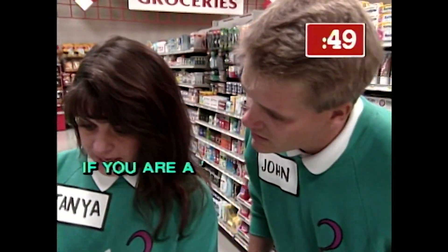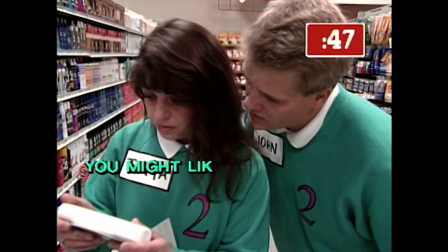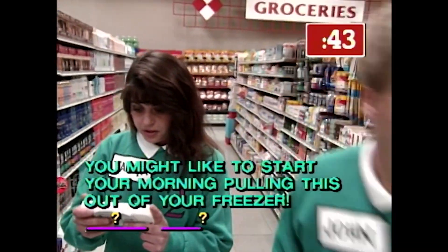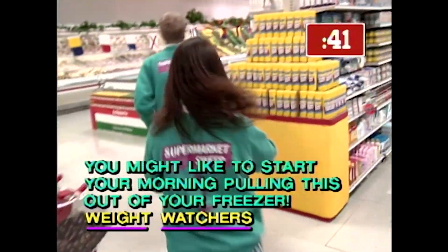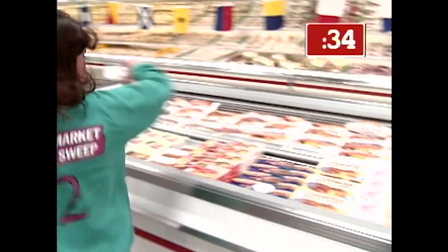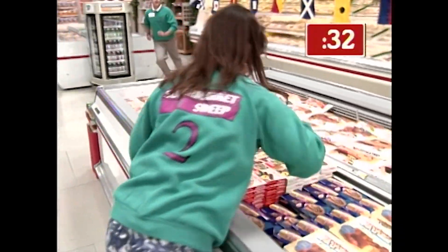Okay, if you are a scale starter, you might like to start your morning pulling this out of your freezer — Weight Watchers. Here it is! Good eye.